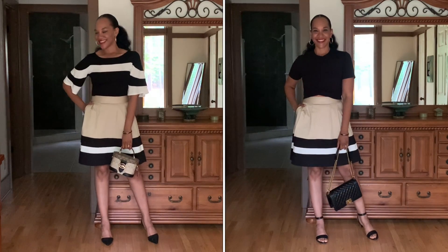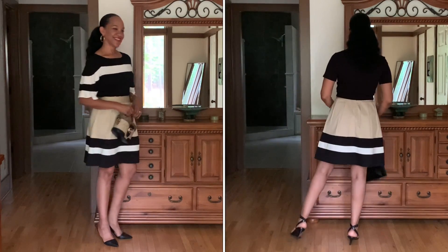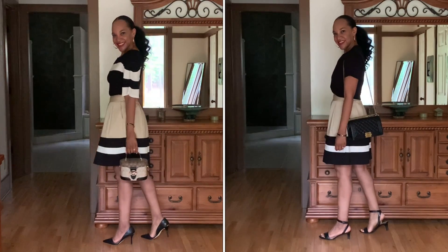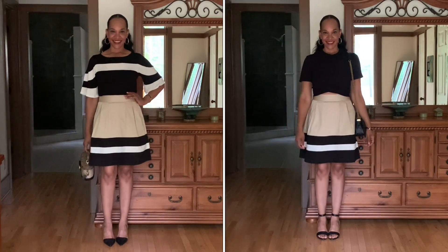This skirt from White House Black Market — I love it, but the look with top number one isn't quite hitting the way I thought it would. You never know unless you try, but for me there's just a little too much competition — too much weight on the top for the bottom. Maybe if the sleeves were a solid black or if it were sleeveless with the stripe it would look nice, but I'm preferring look number two. The simplicity of the solid black crop top just looks a lot lighter, cleaner, and fresher. Also, this skirt is a size four — White House Black Market does vanity sizing, so you'd probably wear a size smaller than you typically would in another brand.